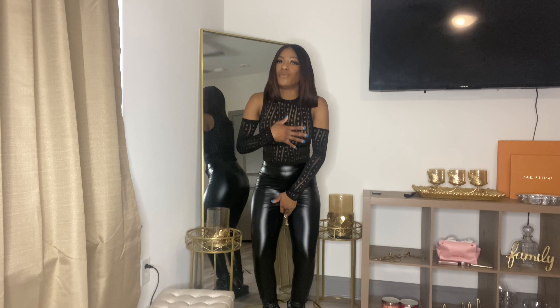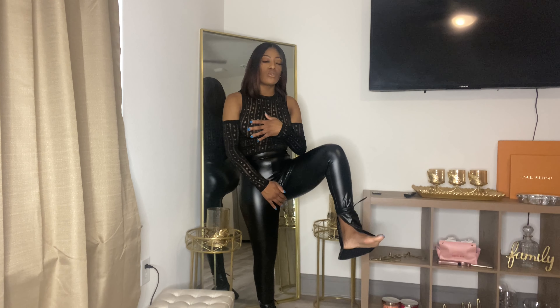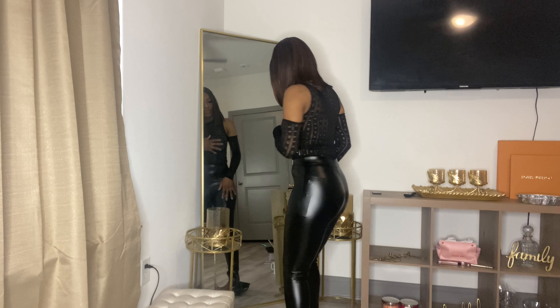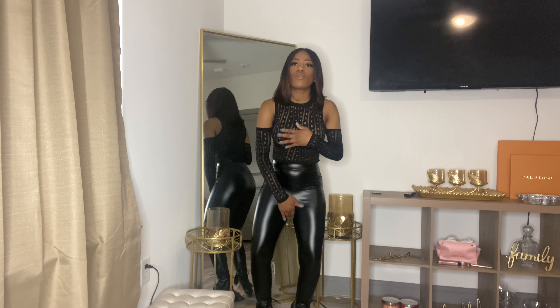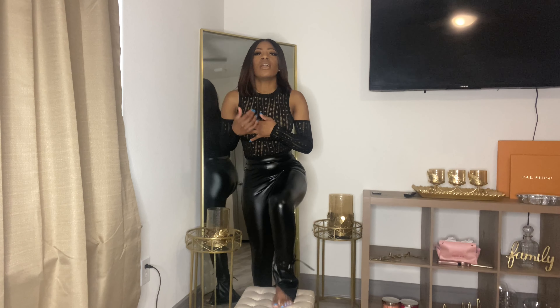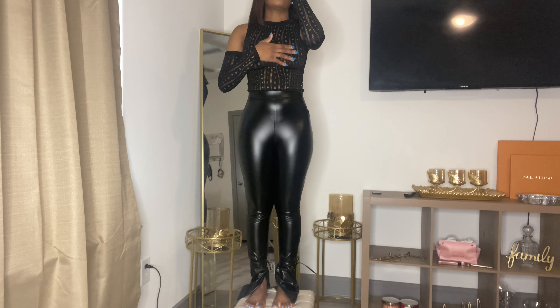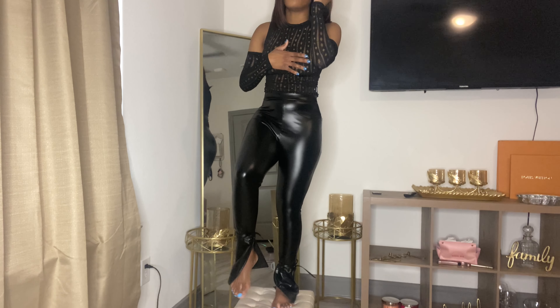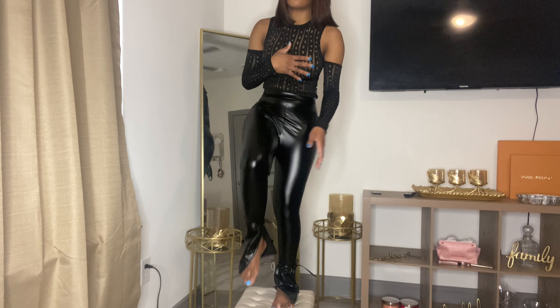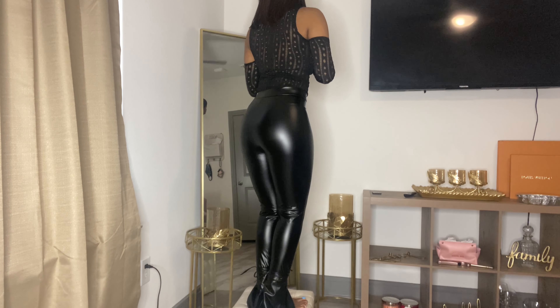Then I got these black leather pants in size small. They are so stretchy. The only issue is the crotch is way down and I cannot get it to go up any more. Besides the crotch area they fit good, so I would say go up a size in these. I do like that they have a split hem and a tie around the ankle — they're really cute. I just can't get with the crotch part.